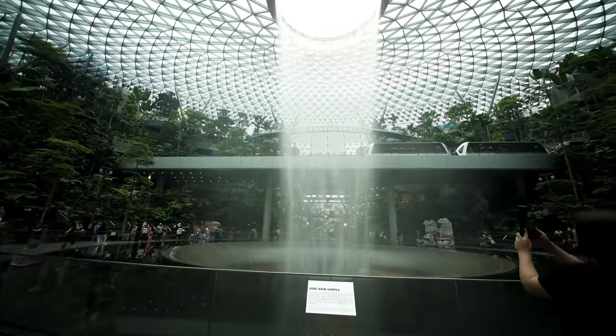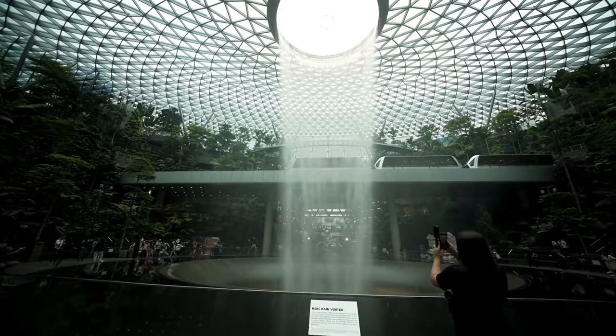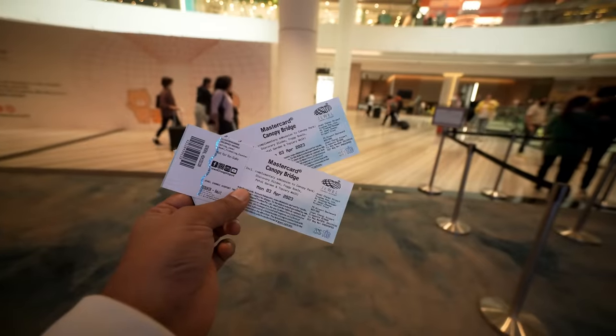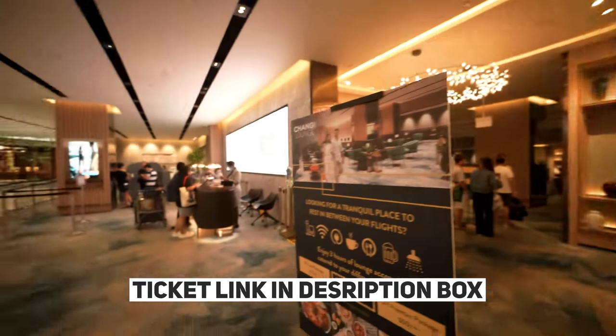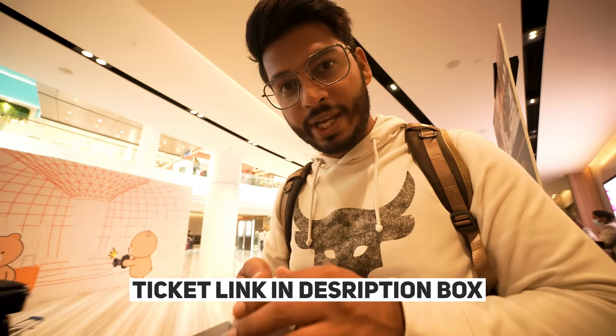Here is the sky train. We are going to the Canopy Bridge. I bought the ticket from Get Your Guide — the physical ticket is in a good lounge section and you can find another section from there. The link is in the description box.